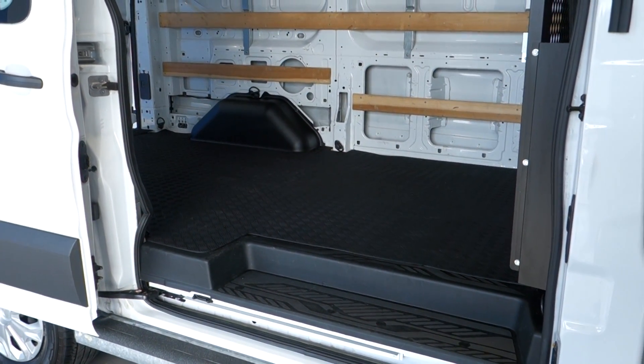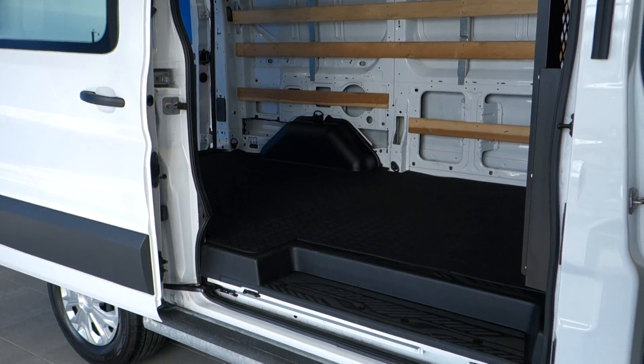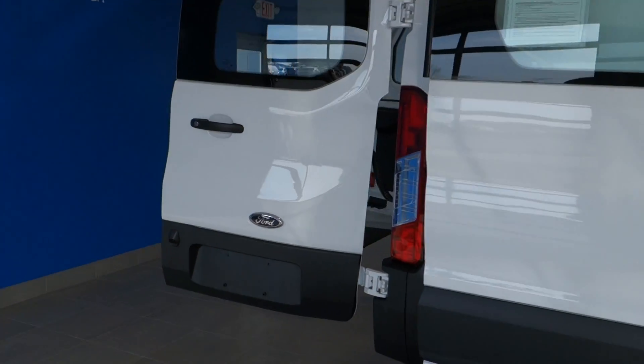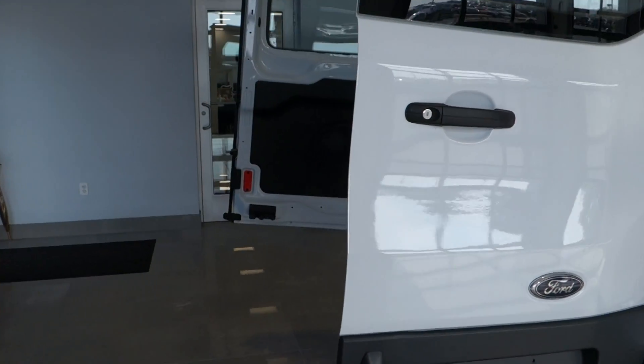The cargo area is massive. Of course you've got a bit of wood going on the inside there which is going to help protect the sides. You've got a nice step there, nice flat cargo area, and of course this vehicle has the sliding door on the side and the rear doors with the glass which helps you park this thing in a confined space.